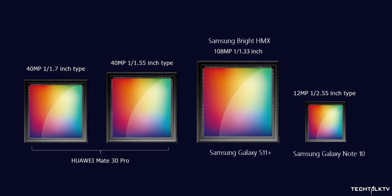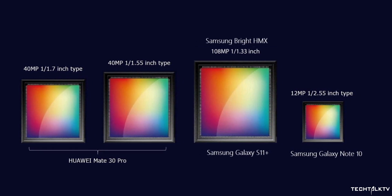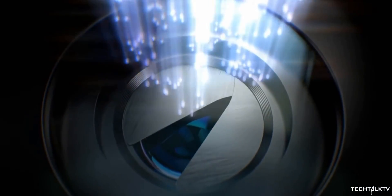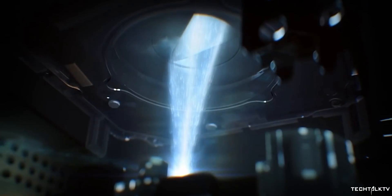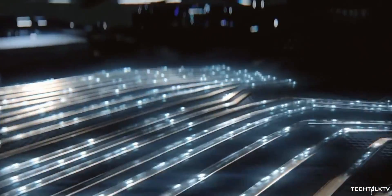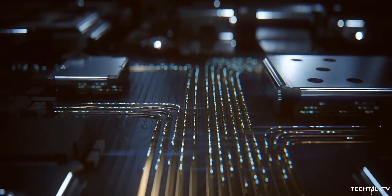If Samsung indeed goes on to use the 108MP camera, then the Galaxy S11 will beat the Mate 30 Pro to the largest camera sensor in a smartphone. A lot of you would say higher megapixels won't mean a better camera, and I totally agree. But the thing here is this camera also has the biggest sensor, and we all know bigger sensor means better camera as it allows more light in. Initially I thought Samsung wouldn't go with this setup since they have the habit of using a 12MP camera for their flagships, but it looks like they're indeed going with this crazy megapixel camera.